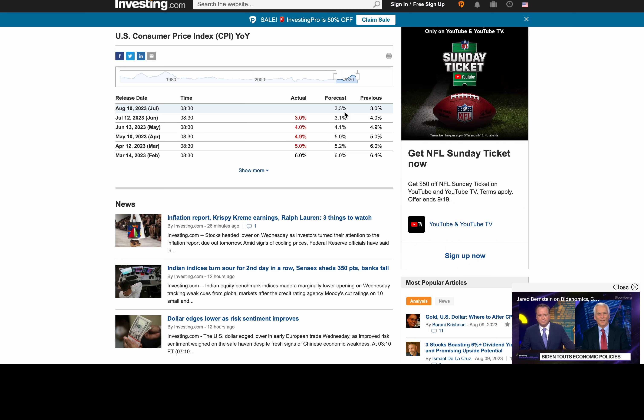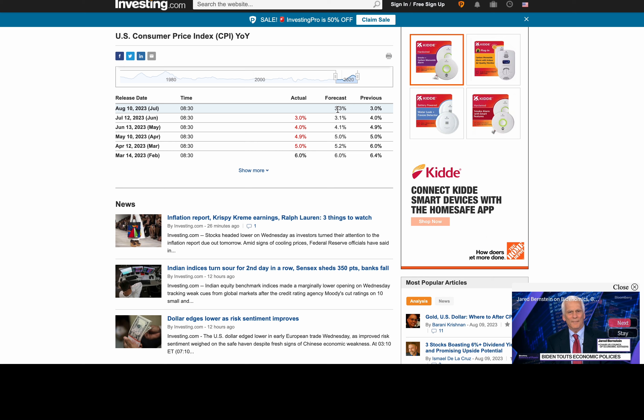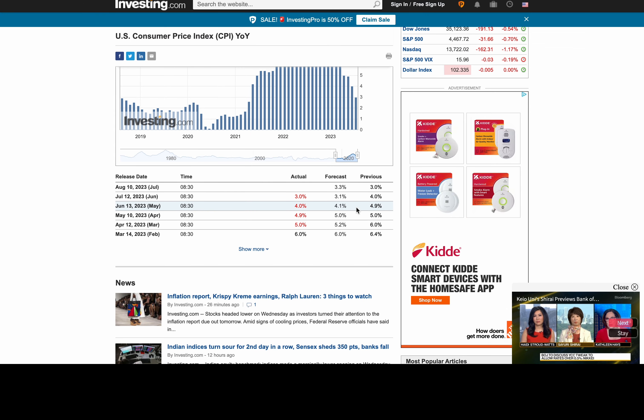Expectation is 3.3% for tomorrow's inflation — they are expecting it to rise, not by much. As traders, it's not about the data, it's about the price action's reaction to the data. The data serves as the catalyst so we can get some tradable moves. CPI is going to cause some volatility — to the upside or to the downside, we will see.